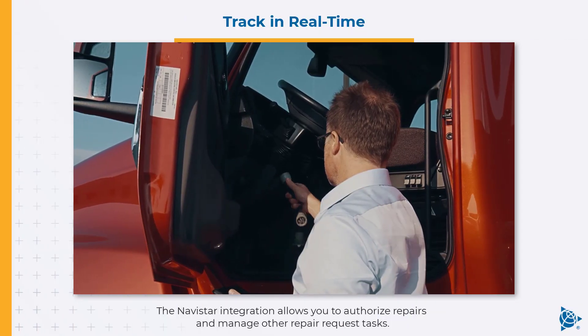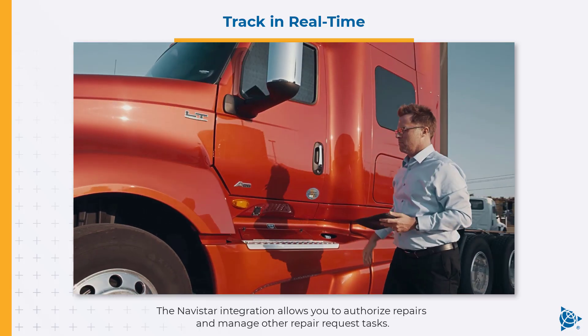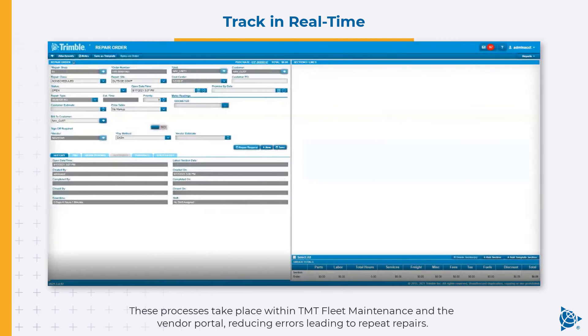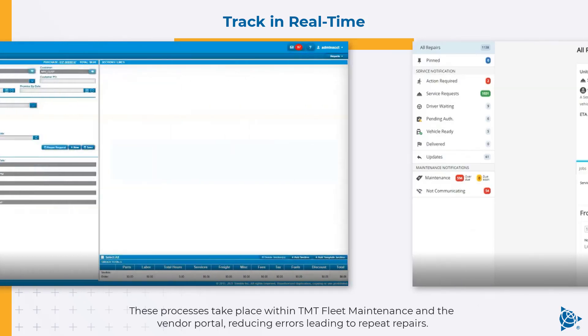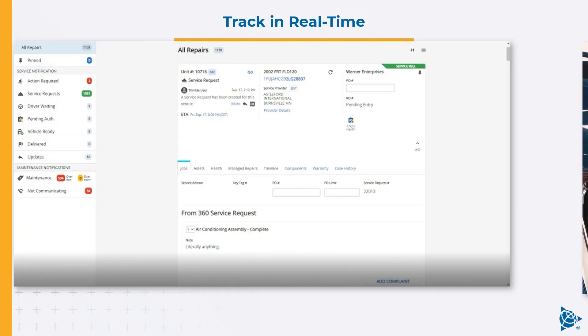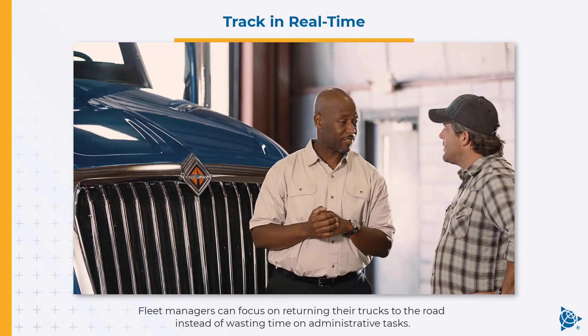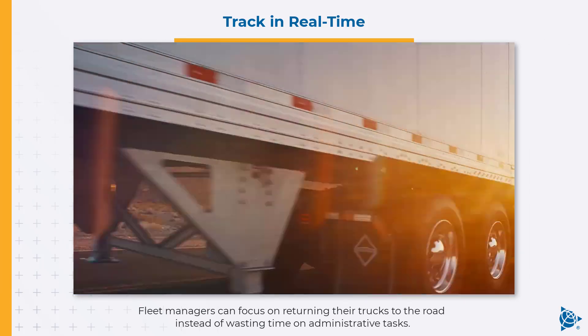The Navistar integration allows you to authorize repairs and manage other repair request tasks. These processes take place within TMT fleet maintenance in the vendor portal, reducing errors leading to repeat repairs.